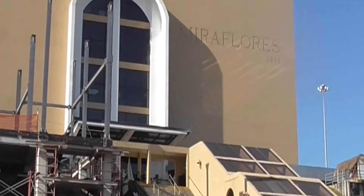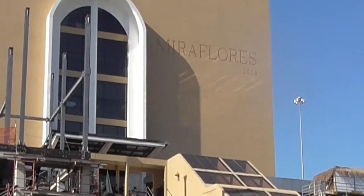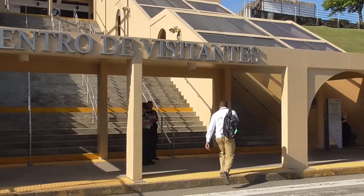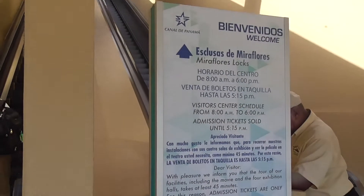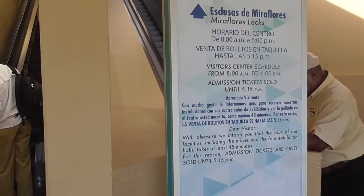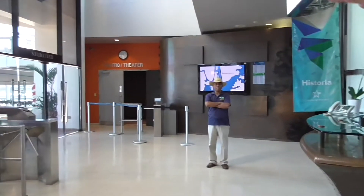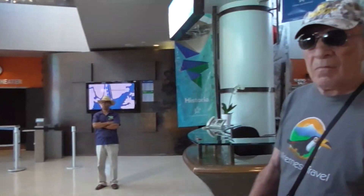Here we go — the Miraflores Locks. Approximately 2,000 to 5,000 people visit each day. So this is the ground level. In this section they have the theater. The theater operates — they switch the language every minute and thirty seconds. English will be at every minute zero.